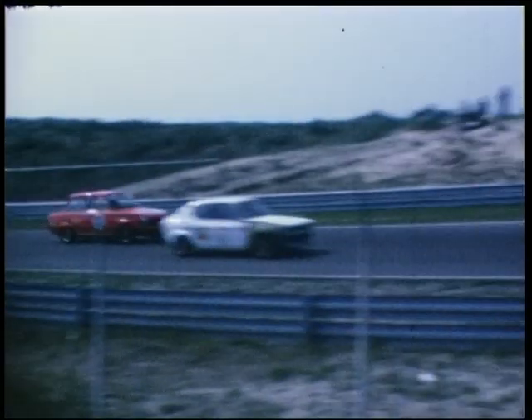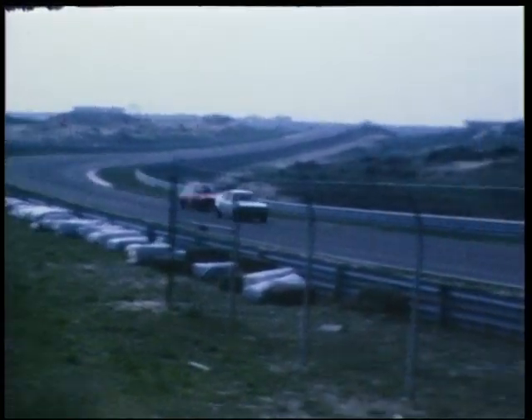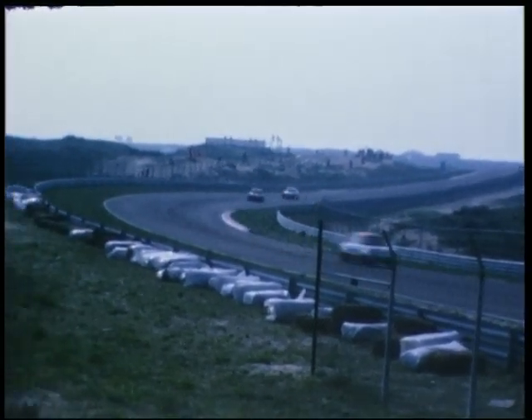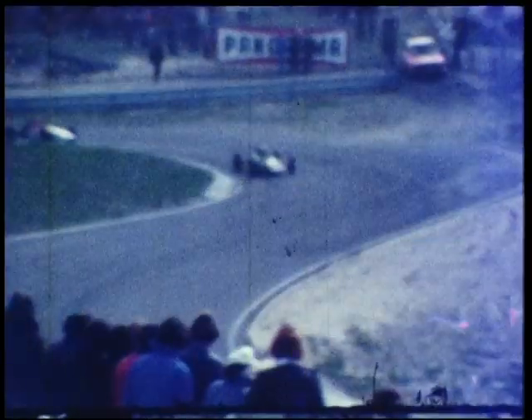De Capri van Akersloot heeft nu een ronde voorsprong op de andere rijders. Hier kunt u de close-up zien van de DAF 55 Marathon. Hij is bezig met een inhaalactie. Dit is een andere klasse: de Formula Ford klasse, dat is ook een monoposto-wagen, een Formula Ford met een Ford motor van 1600cc.